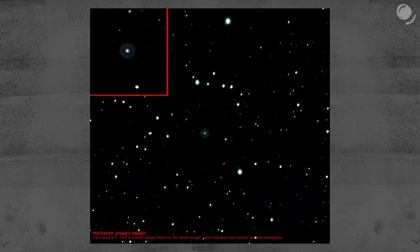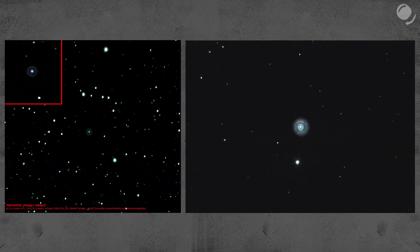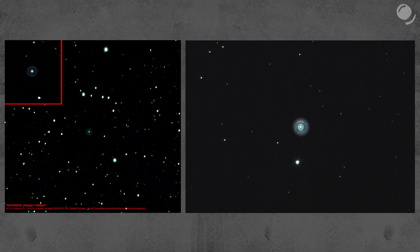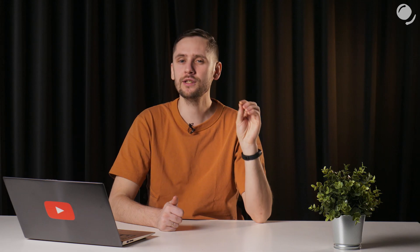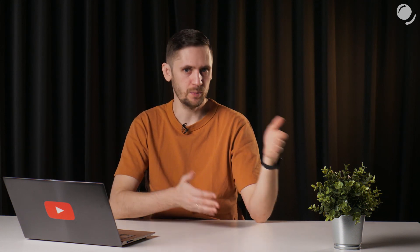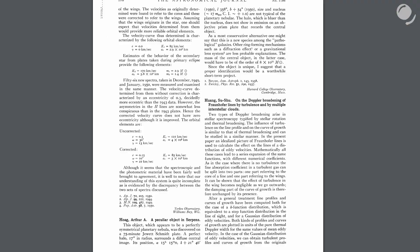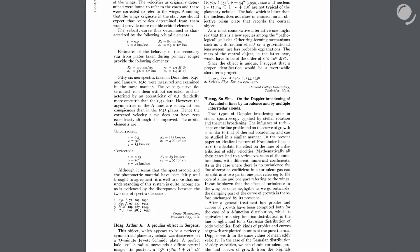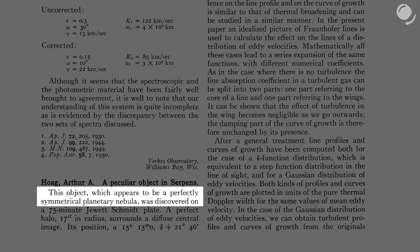It's not surprising that he thought of that. After all, that's Hoag's object, and that's an image of a planetary nebula made with an 8-inch telescope — looks quite similar. It is always interesting to find an original discovery article, especially if it was made decades ago. I found the original piece in the astronomical journal, where Hoag compared it to a planetary nebula.